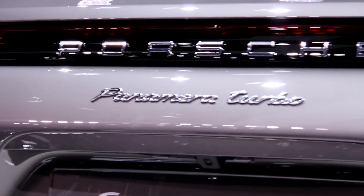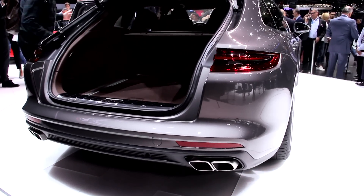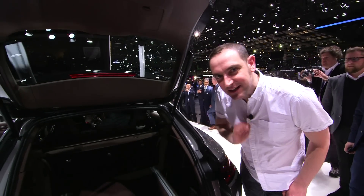The re-sculpted rear end also means that the Sport Turismo has a bigger boot than the regular Panamera — and the advantage of all this extra ironwork? 20 litres. That's right, 20 litres.